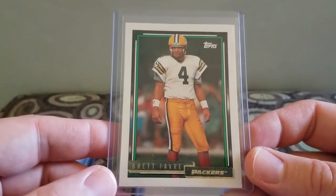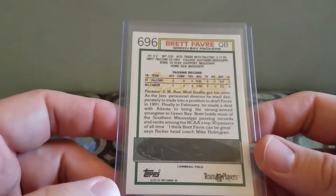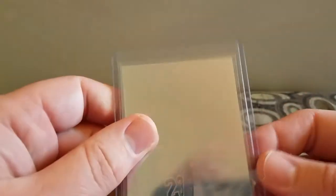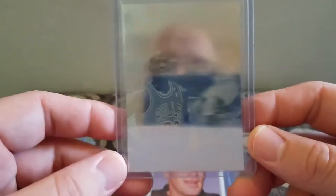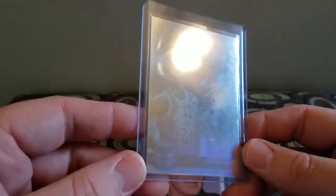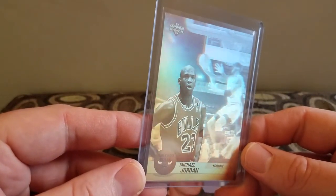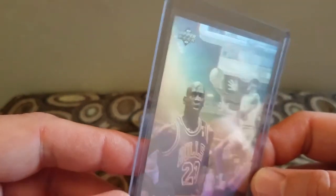Paid a dollar for this Brett Favre 1992 Topps Gold. I didn't have a whole lot of Brett Favre, so I figured I'd pick this up for a dollar — couldn't beat it. Got this 1992-93 Upper Deck hologram of Michael Jordan — Michael Jordan scoring leader. Any of these for a dollar seem good.